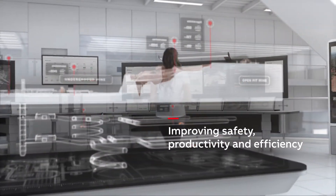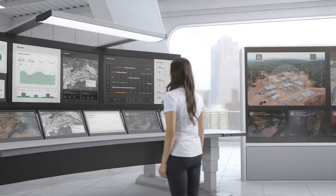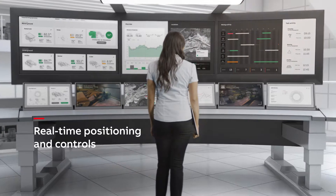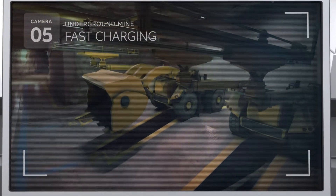Mine location intelligence optimizes the potential for remote working. Real-time positioning insights and controls give miners 100% secure access control and shorter evacuation time.